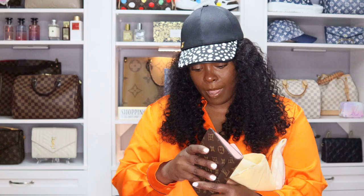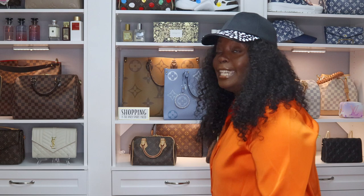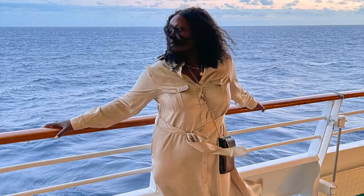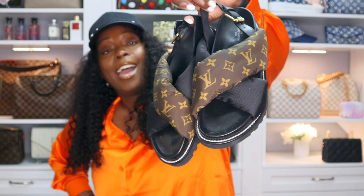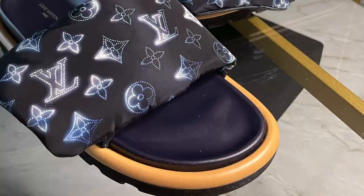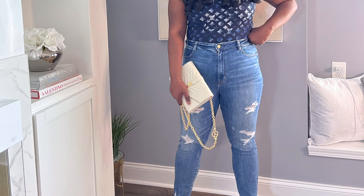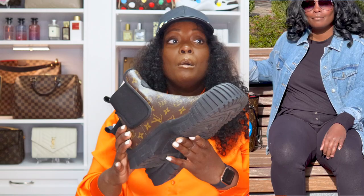I'm going to start going through footwear because I forgot all about that. Remember when I said this video would be short? Forget I said that. So my Louis Vuitton pillow mules — strap sandals, I'm not sure the technical name. Next, also from the pillow collection but in the limited edition Marine collection — yes, I got them to match my swimsuit.